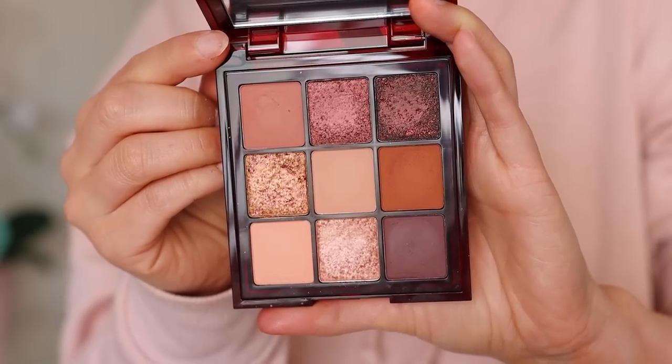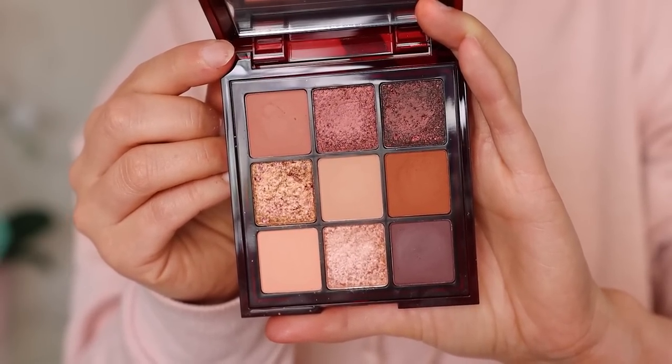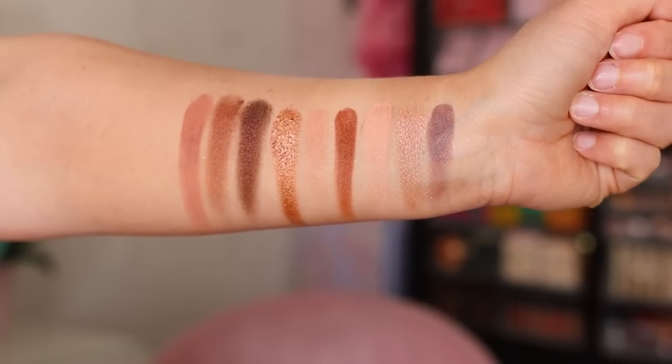Number three is my favorite in the Huda line — this is the Chocolate Brown. One shade didn't give me the pigment I wanted and a couple of shimmers required some building up, but other than that I really enjoy the tones in this one. It's really easy to pick this up and create a full look that's very pretty. With all three of the Brown Obsessions palettes, I haven't created a look that I didn't like, and this one is my favorite of the three.